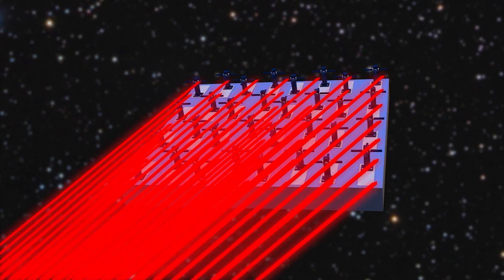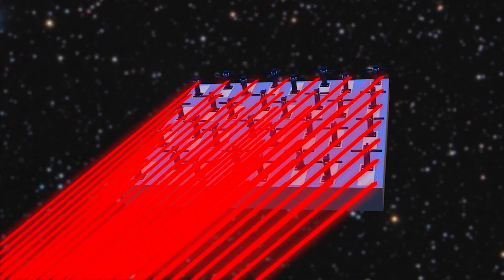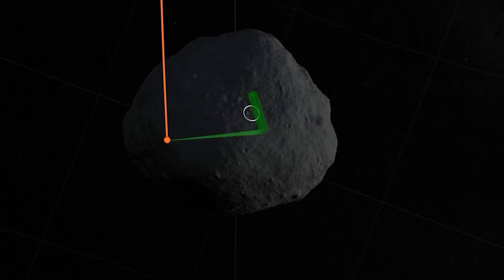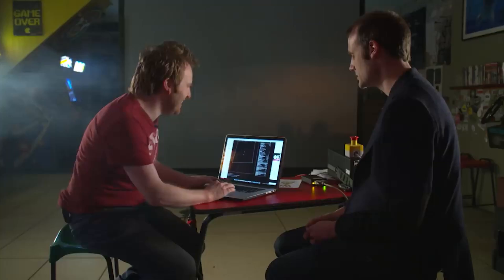The sooner action is taken, the greater the likelihood of success. With this innovative defense system in place, we can rest assured that our beloved planet and its thriving colonies are protected from harm. The future has never looked brighter.